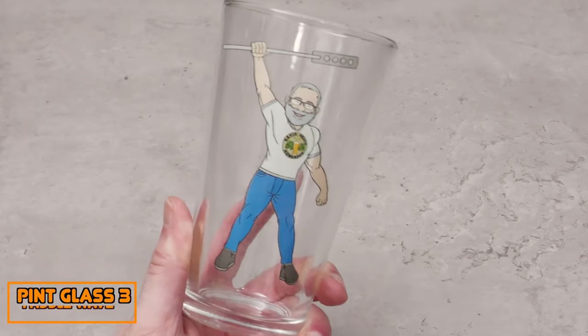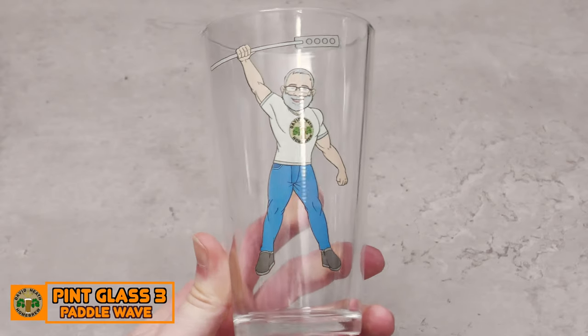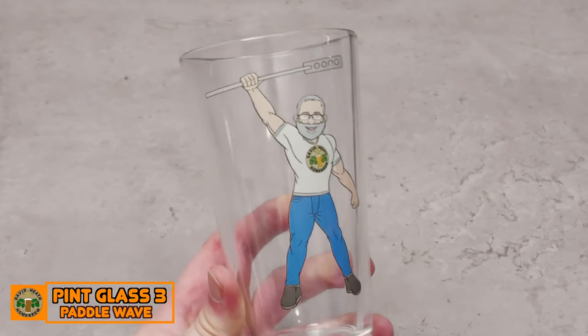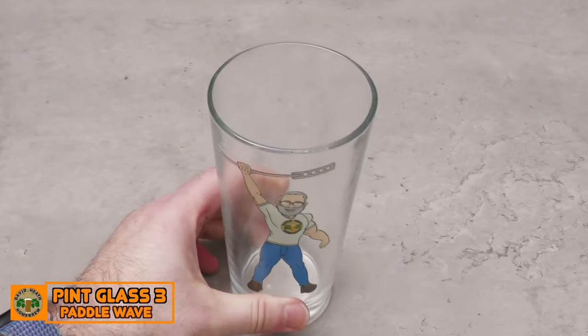Next up we have Pint Glass 3, which is known as Paddle Wave on the store. This is another new image for 2022, which was designed with a little fun in mind. So far I've just used it for the end screen in videos to say cheers.